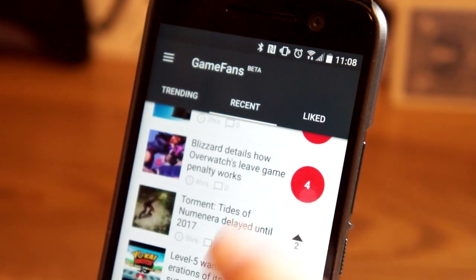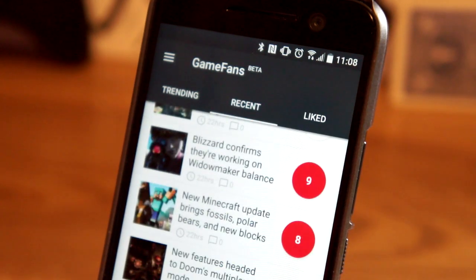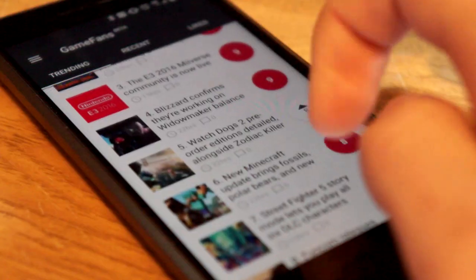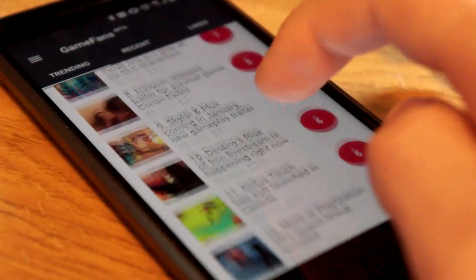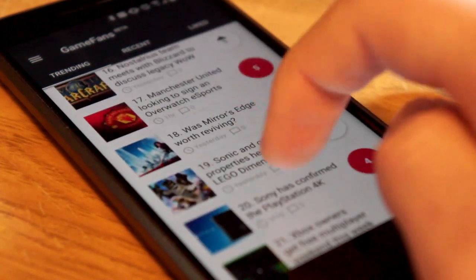If you're interested in gaming news, this is the only app you need. The Recent tab shows the news you have recently voted on, and the Like tab shows a full history of the news you've liked. All your news in one place. GameFans is free to download and free to use, so check it out today to feed your hunger for gaming news.